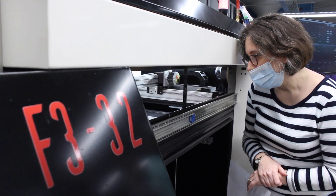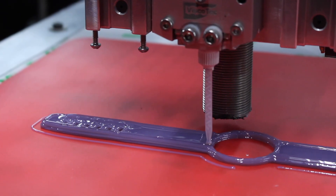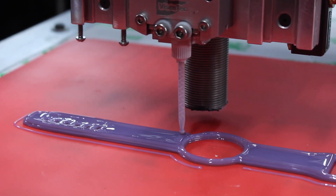Where we're seeing a lot of demand is in spare parts for very unique equipment. These are the places where it's really hard to find the spare parts that you need, and that's where we find the greatest demand.